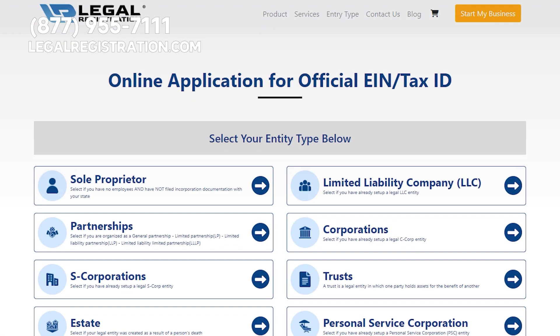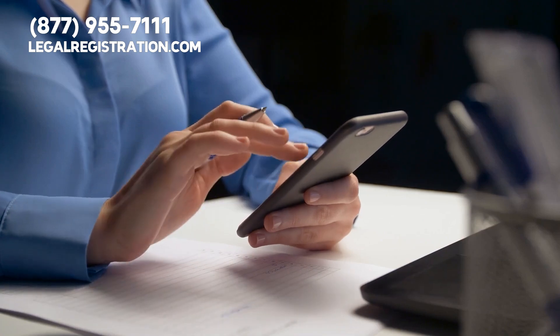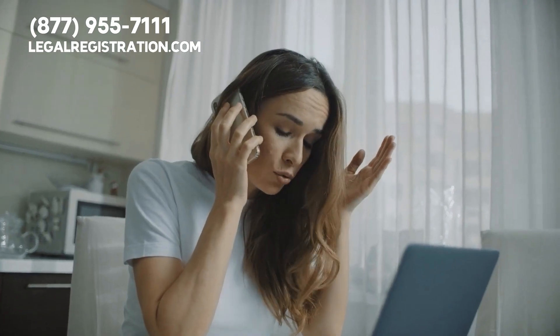If you want to learn more about how to get your virtual office business off the ground, please visit LegalRegistration.com, or you can call our business formation team for assistance right now at 877-955-7111.